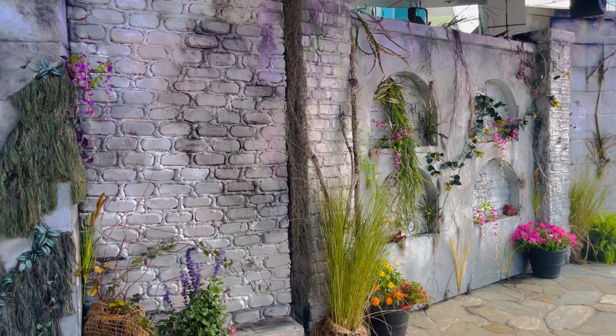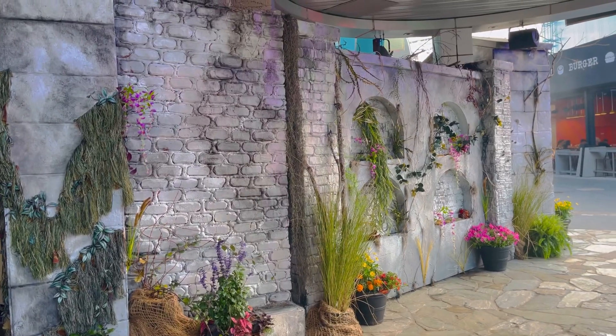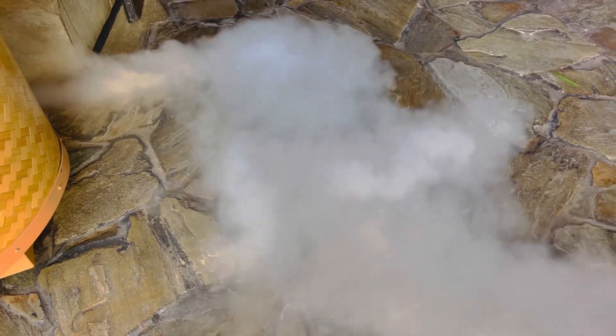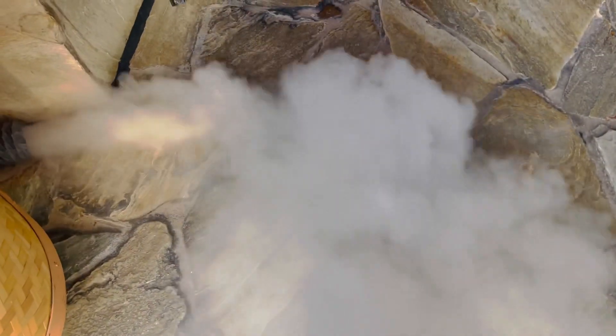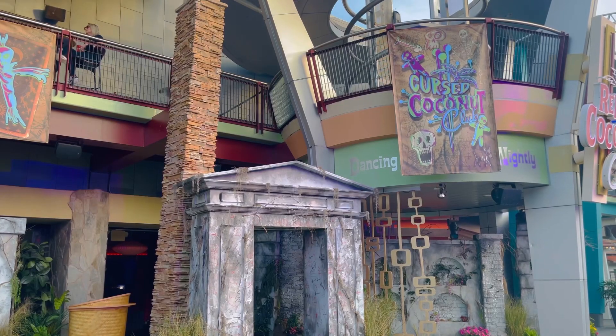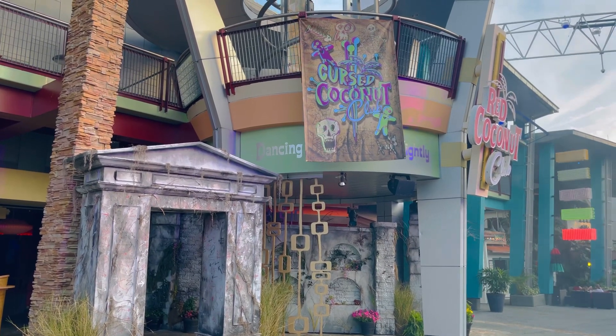Walking back outside, here's another look at the details of the graveyard prop from last year's scare zone. I miss Halloween Horror Nights fall — I miss the fog so much. This little piece of that will always be with me during the Mardi Gras season. Hopefully you enjoyed my tour of the Cursed Coconut Club — it's definitely an experience you don't want to miss. Stop in CityWalk for a drink with friends, or even after the park. It's open until midnight — hope you enjoyed, see you later!